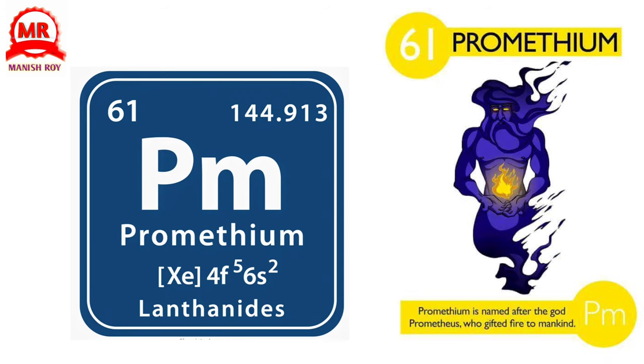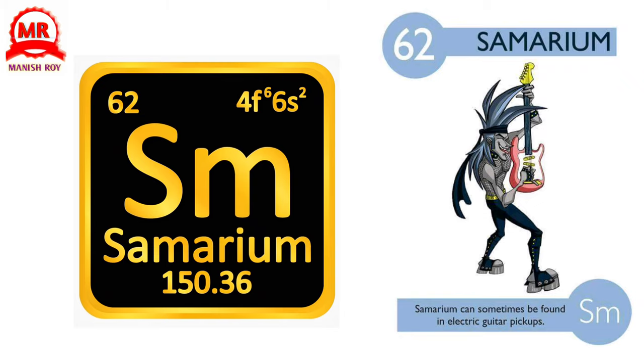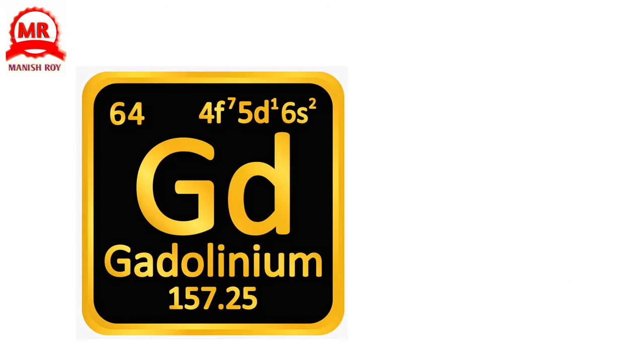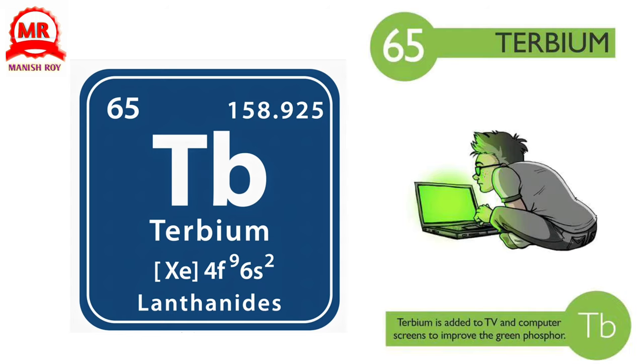61. Promethium. Promethium is named after the god Prometheus, who gifted fire to mankind. 62. Samarium. Samarium can sometimes be found in electric guitar pickups. 63. Europium. Named after Europe, it improves the red color in TV and computer screens. 64. Gadolinium. There aren't many uses for gadolinium, but its alloys can be found in data CDs. 65. Terbium. Terbium is added to TV and computer screens to improve the green phosphor.